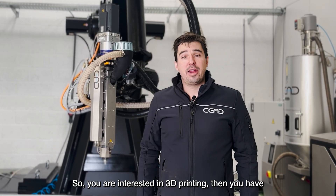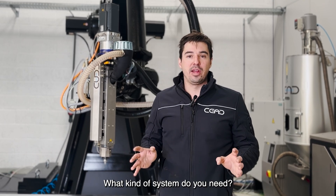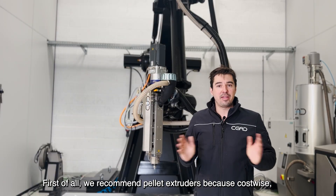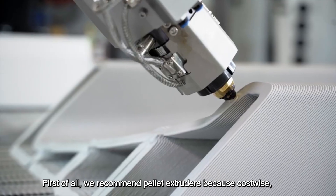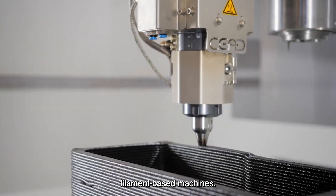So, you are interested in 3D printing — then you have some difficult choices to make. What kind of system do you need? First of all, we recommend pellet extruders, because cost-wise, base material is really a lot cheaper than, for instance, filament-based machines.